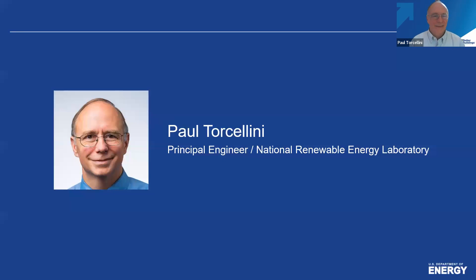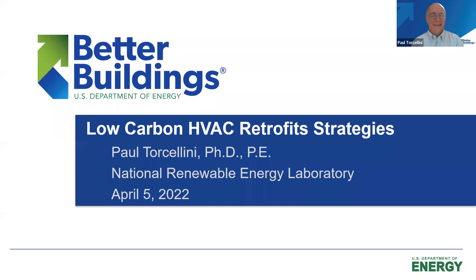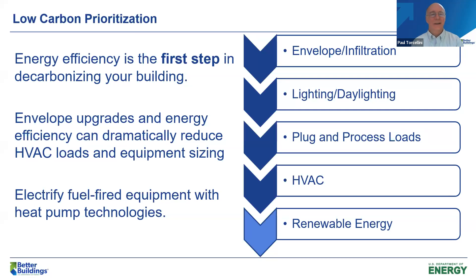I want to go over some of the major strategies in talking about low carbon. Many of you identified all kinds of strategies around energy efficiency, and energy efficiency is really that first step in decarbonizing a building. There is a loading order that makes sense. Really starting with the envelope — if I can reduce the envelope load, later when I get to the HVAC and electrify it, I can make it much smaller and save money. It is often less money to work on the envelope first and get those savings back with the HVAC later.